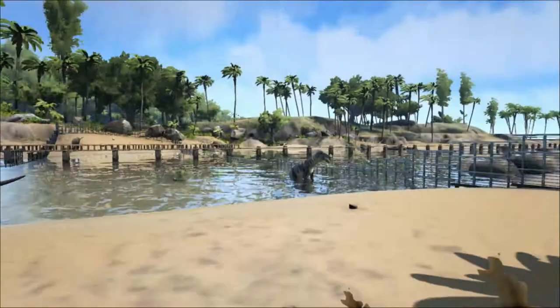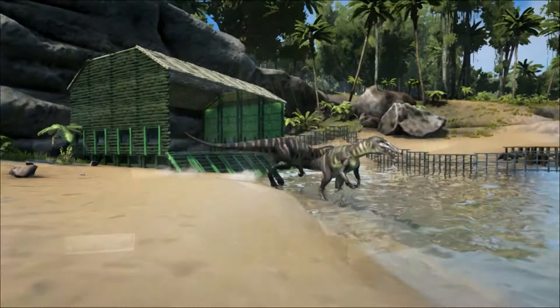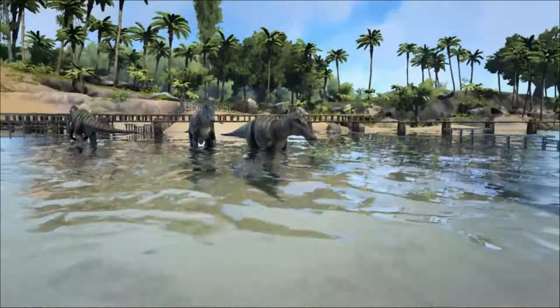It was first discovered by an amateur fossil hunter named William Walker, who found a large claw sticking out of the ground in a quarry in Surrey, England in 1983. Along with the claw, an almost complete skeleton was uncovered — one of the most complete theropod skeletons found in the UK. Walker had discovered a previously unknown type of theropod, and it was given the name Baryonyx, meaning heavy claw, in honour of the claw that Walker had seen.